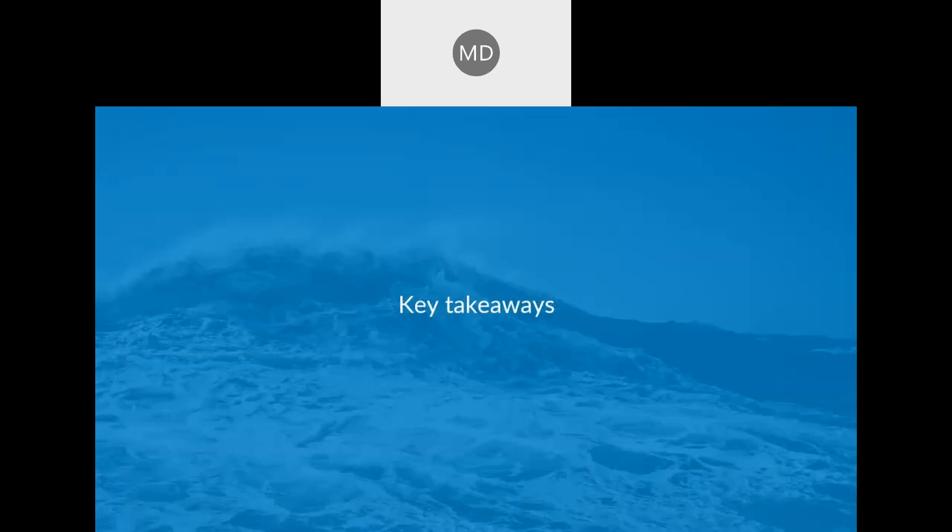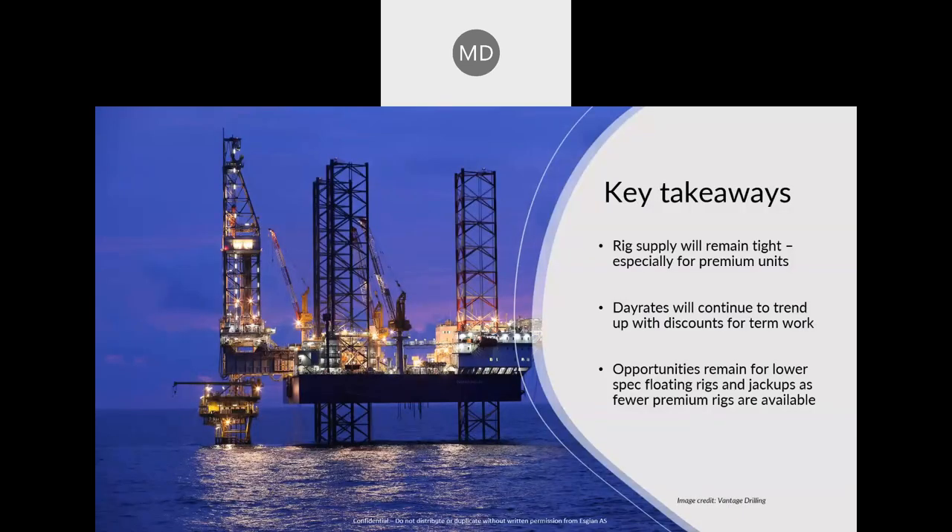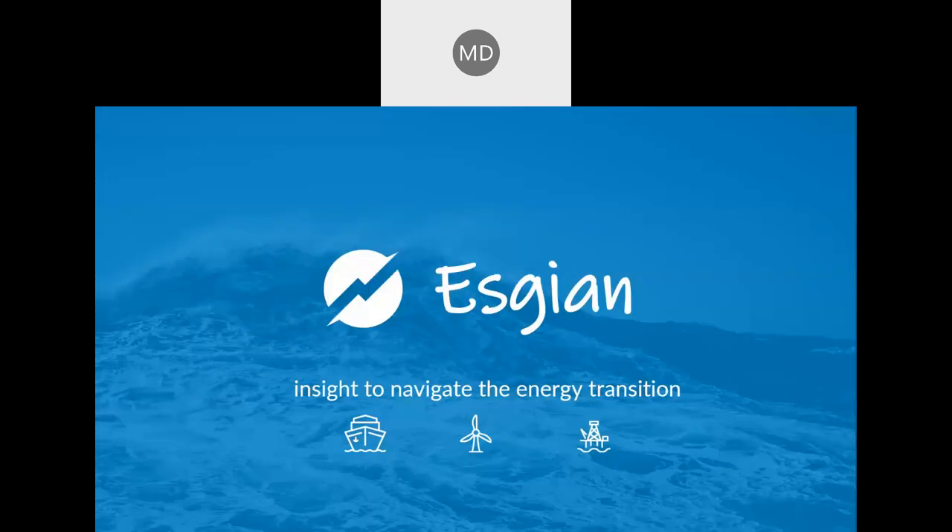Moving to our key takeaways: rig supply is going to remain tight, especially for premium units, for both jackups and floating rigs. We're expecting day rates to continue to trend up, but we are seeing continued discounts for long-term work. Some opportunities remain for lower-spec floating rigs and jackups as fewer premium rigs are available. Thank you all for listening to our presentation today.